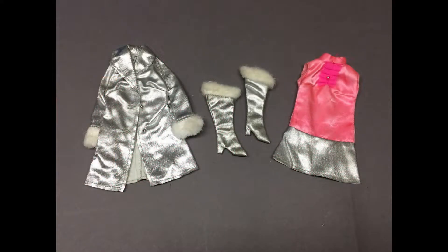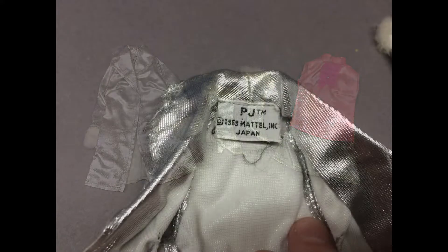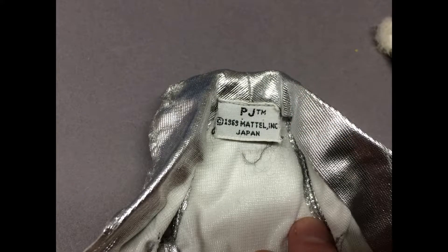Here's another Sears exclusive gift set outfit. This is Swinging in Silver and it came with the Twist and Turn PJ. This outfit's complete — the dress isn't quite perfect but the coat and boots are beautiful. It's cool that PJ can have an outfit tagged with her own name instead of wearing Barbie's clothes all the time.